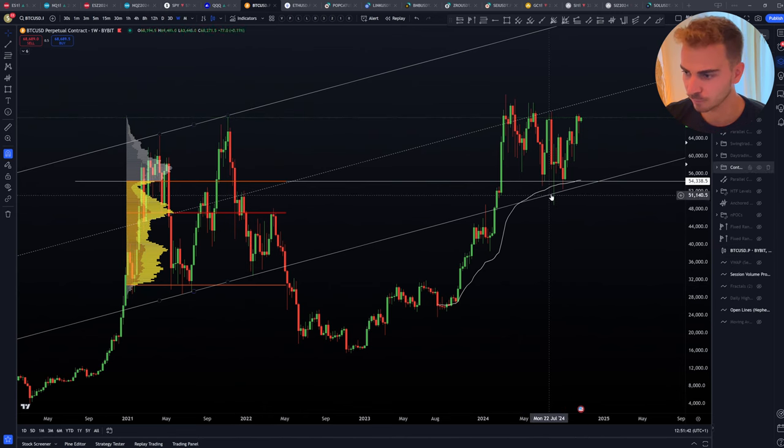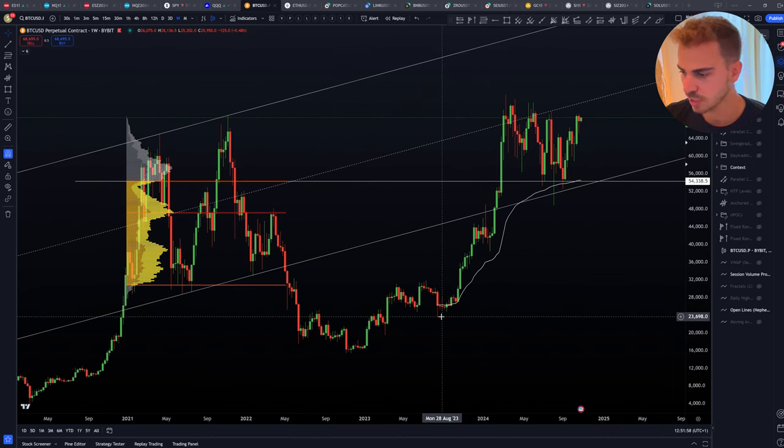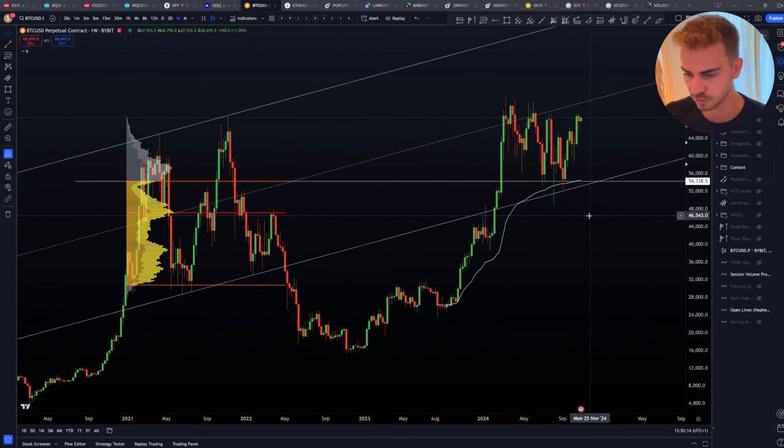That has been perfectly well respected. On top of that we had this anchored VWAP. I always like to look at anchored VWAPs for the latest impulses. Here we can see where this impulse of Bitcoin started — around 23,000 — so I'm anchoring my VWAP down here and we can see it's been respected perfectly. That was the first proper retest for a nice bounce, and we got another confirmation for this latest impulse in price.